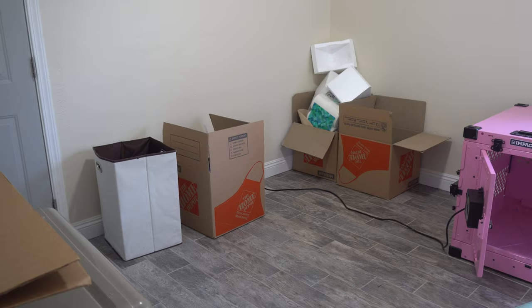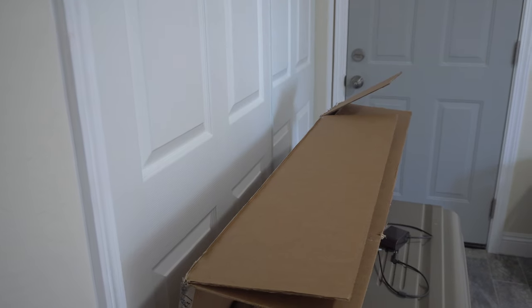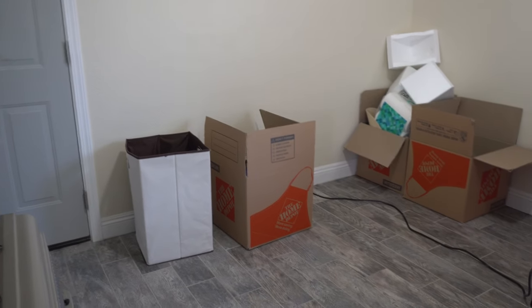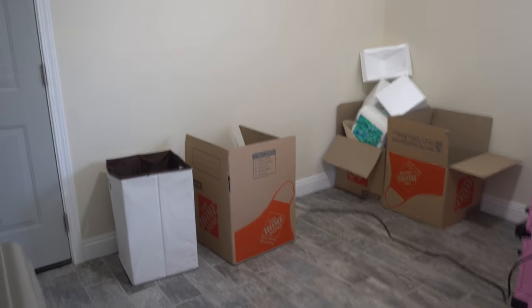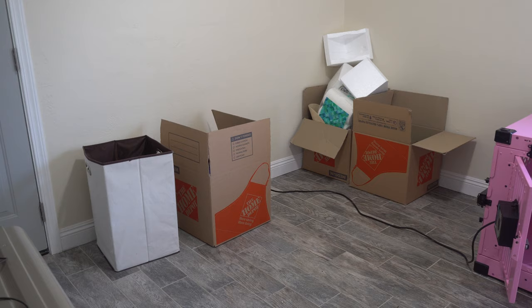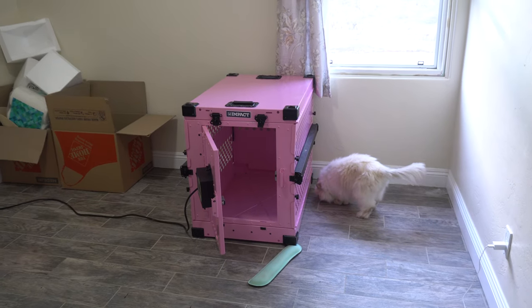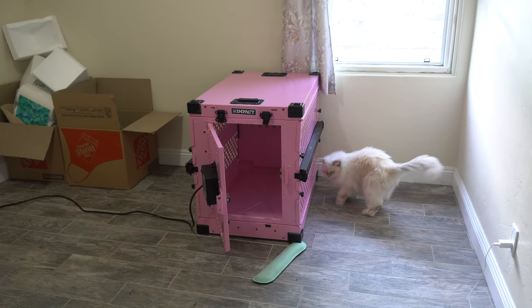I have all these Home Depot boxes — I think I have one more in my closet — but basically I've already started putting a bunch of my belongings in these boxes. That way when it's time for moving I just have the movers come take the boxes and move it to the truck. I want to make it nice and smooth and easy. Ideally I want to move in under two hours because I'm just one person, it's not really going to take very long.